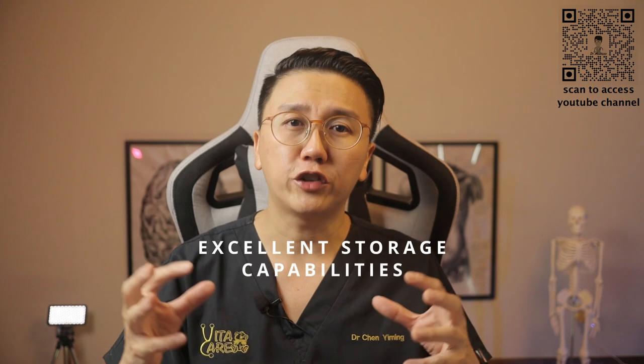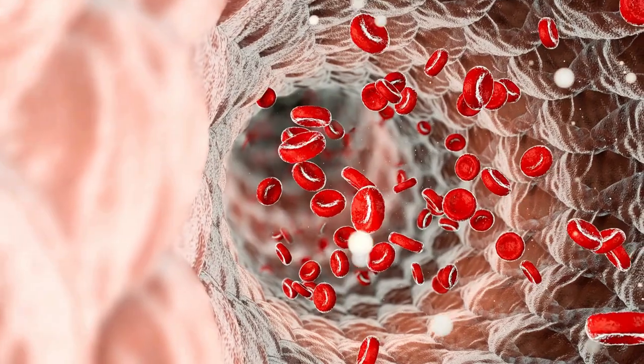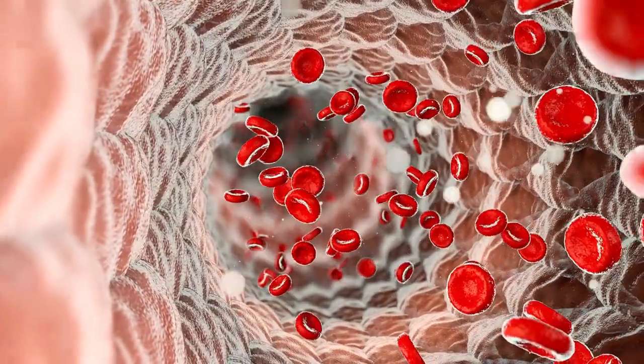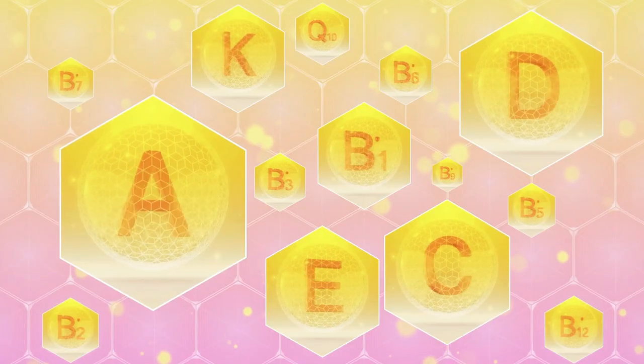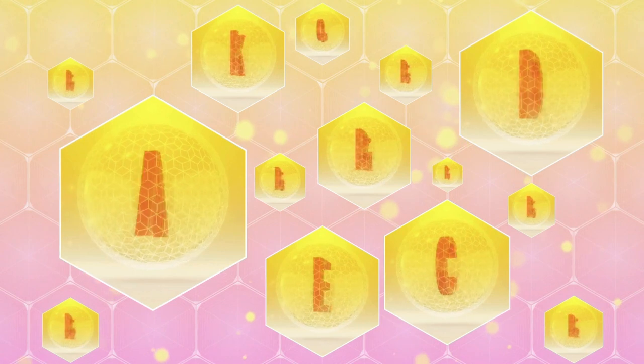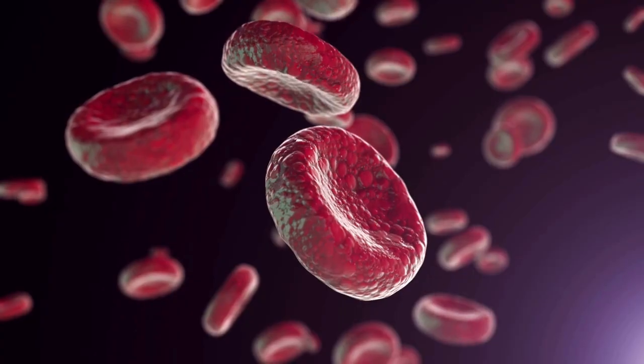The liver also has excellent storage capabilities. It stores the excess glucose floating in our bloodstream and packs them into glycogen within the liver, allowing our body to utilize this energy when we need it. It also stores essential minerals and vitamins like vitamins A, D, E, and K and B12, as well as iron and copper. All of these minerals and vitamins are vital to our bodily functions, including the formation of blood hemoglobin.